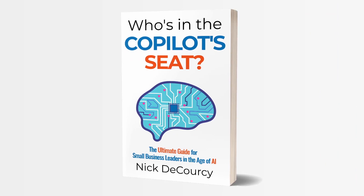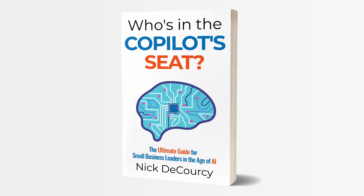My name is Nick DiColci. I'm the owner of Bright Ideas Agency, a digital transformation consulting company focused on the needs of smaller businesses. I'm also the author of Who's in the Copilot Seat, a guidebook for small and medium-sized business leaders on how to adopt AI technology. If you're interested in learning more about working with me or getting a copy of my book, there are links below where you can get more information.